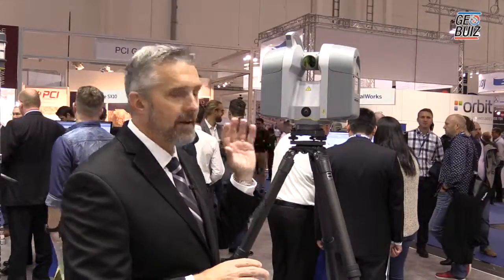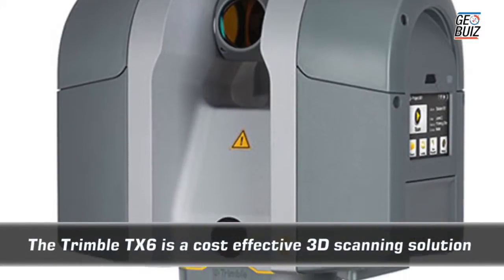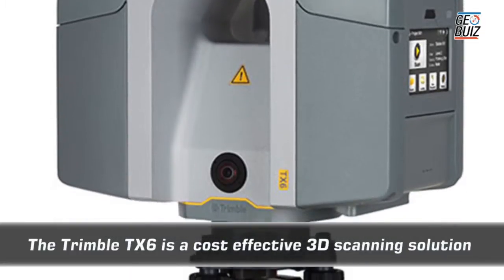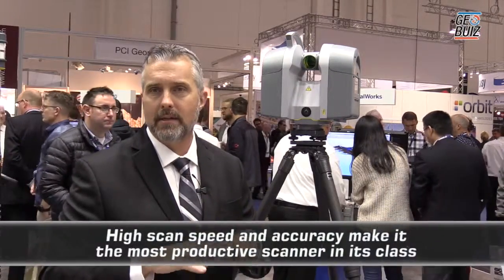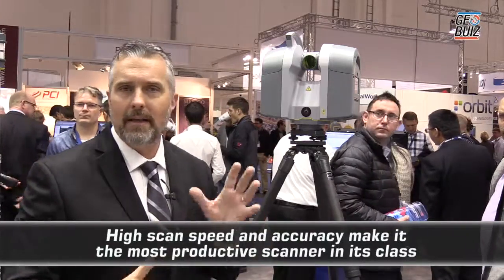Our TX6, what we've introduced, is a value-for-money solution. It has 500,000 points per second, whereas the TX8 has a million points per second scanning capability. Both of those are using Lightning technology, where you're getting range, speed, and accuracy over the entire scan range without any compromise.